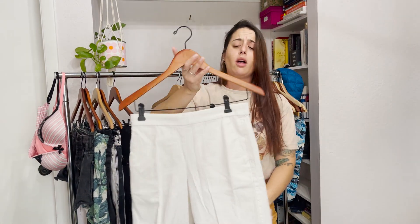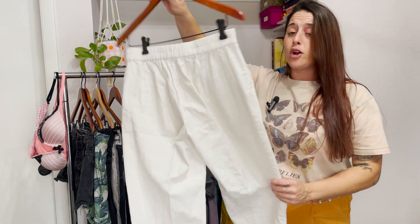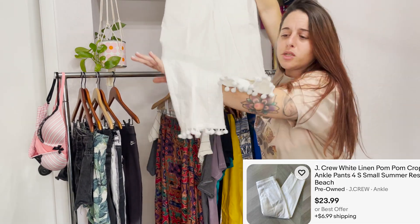I also see a lot of people on Instagram saying J.Crew doesn't sell for them, but I do sell J.Crew pretty well — Banana Republic too. Those are brands that move pretty quickly once I list them. I don't make a ton of money, but look how cute these little tassels are at the bottom — perfect for spring.